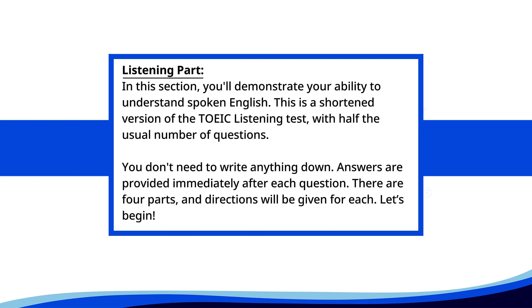Listening test. In this section, you'll demonstrate your ability to understand spoken English. This is a shortened version of the TOEIC listening test, with half the usual number of questions. You don't need to write anything down. Answers are provided immediately after each question. There are four parts, and directions will be given for each. Let's begin.